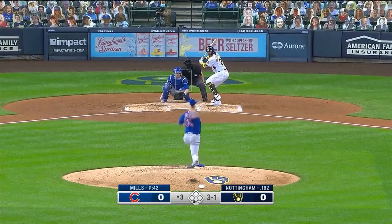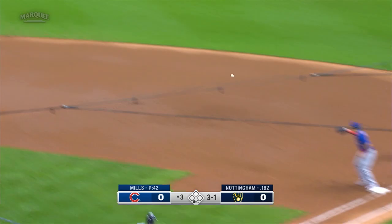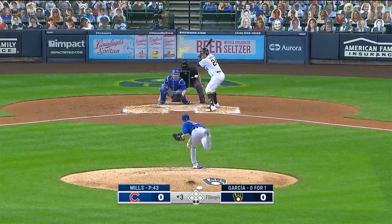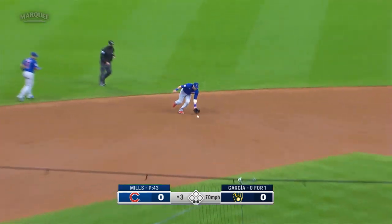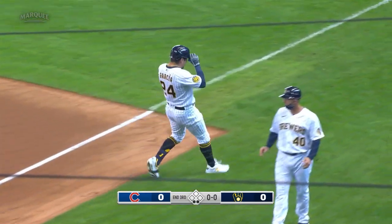Three-one count on Nottingham. Ground ball to Kipnis. This will be a quick one-two-three for Alec Mills.